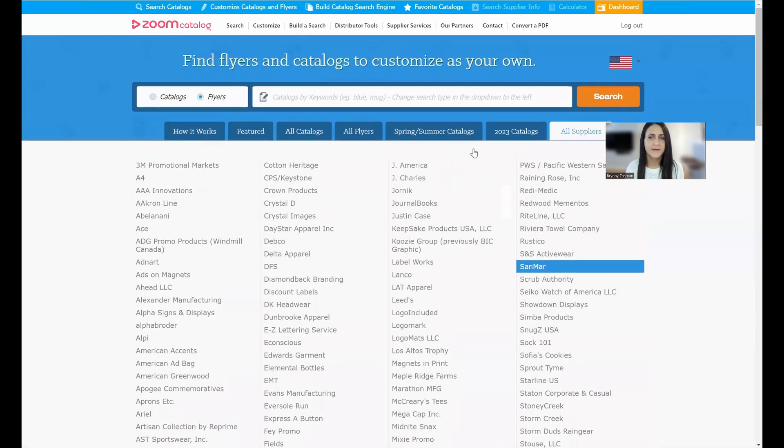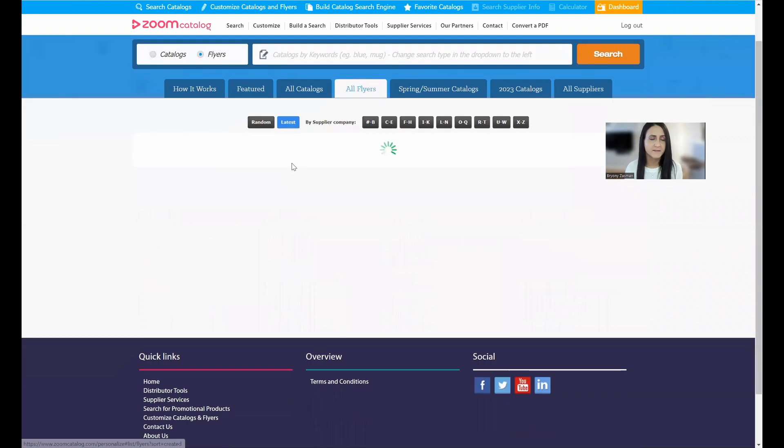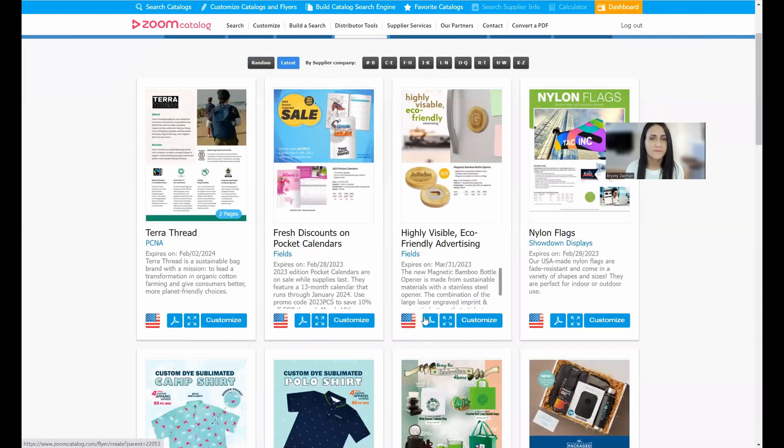In addition to customizing catalogs, we also have a library of thousands of flyers from suppliers, with new flyers being added every single day. Flyers are different from catalogs in that they have fewer pages — generally one to four — and are usually focused on a specific category, product, or seasonal event. They're more targeted than a broad catalog, making them great for email blasts, social media posts, or sharing with a customer to help promote an item.